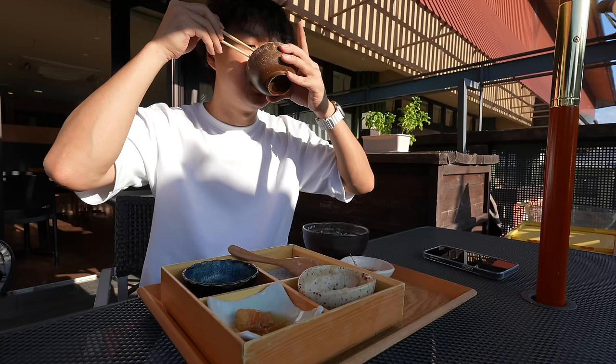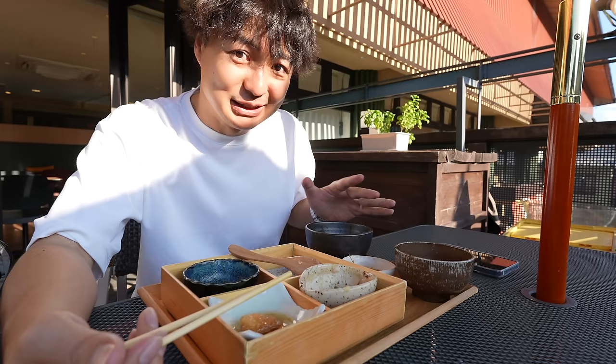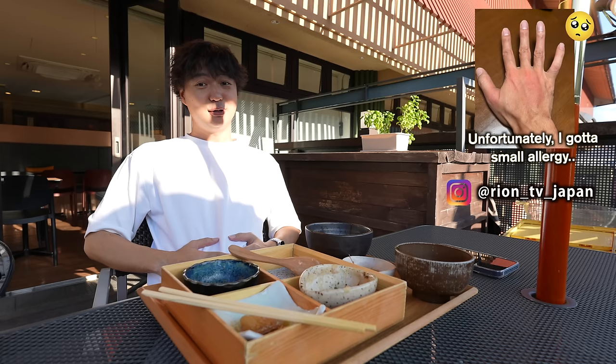In case I got an allergy from the white fish, I just ate one. If I get an allergy, I will post it on my Instagram story — please don't forget to check my Instagram account. That was pretty good. Next, let's go to Kiyomizu Temple.